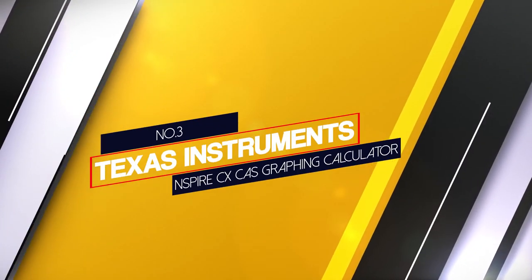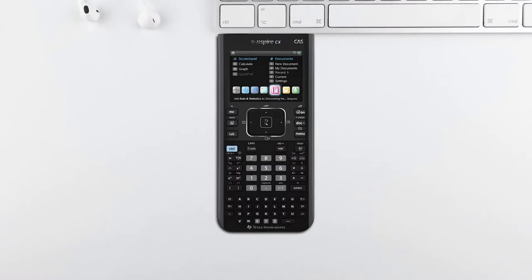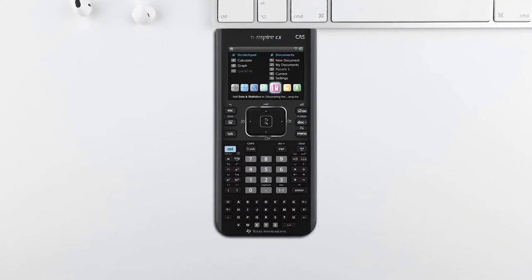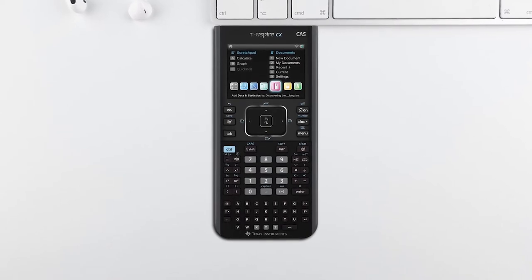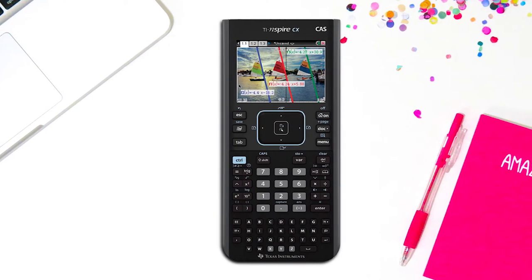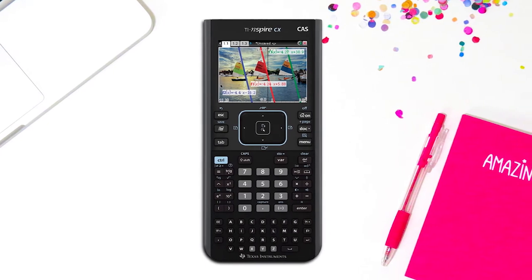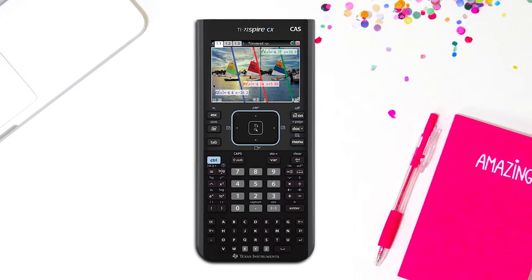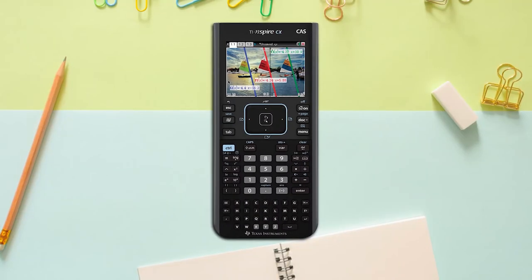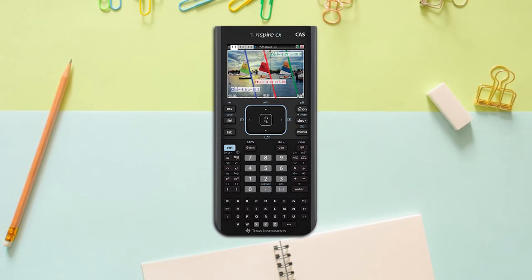Number 3: Texas Instruments TI-Nspire CX-CAS Graphing Calculator. The TI-Nspire CX-CAS is a great invention with one of the sleekest designs and is a great graphing calculator. It has a rechargeable battery which can last up to 2 weeks straight with normal usage. It helps overlay and color-code equations, points, objects, and lines on the backlit display.